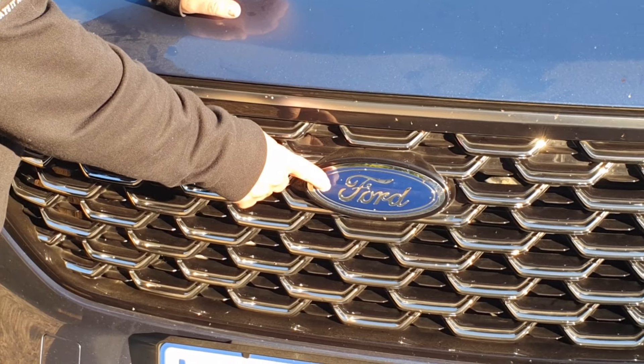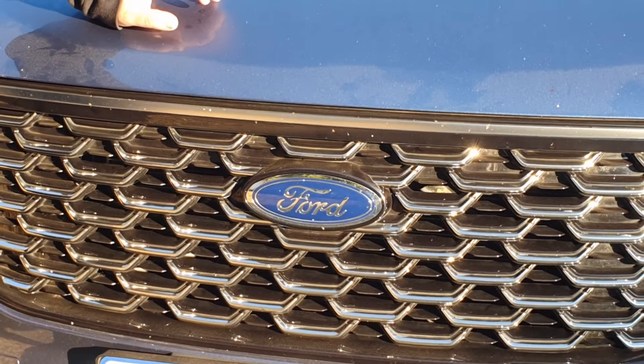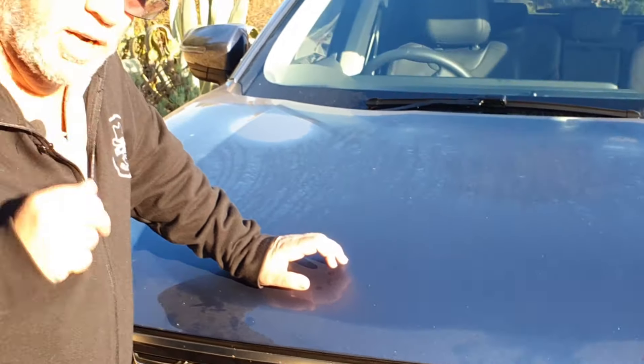Well, maybe that's the difference - the Ford badge. In fact, this test isn't about that. The question I'm asking is: Ambiente, Trend, or Titanium? Which one would you choose?